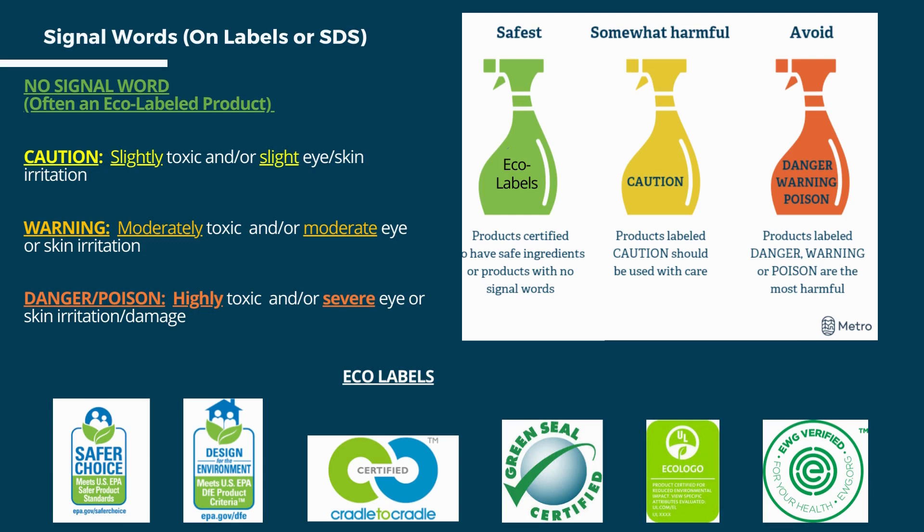The signal words are caution, warning, danger, and/or poison. Signal words are typically found on the back of the product label. If they aren't there, that's a good indicator the product should have few health impacts. Many such products are certified under eco-labels such as EPA Safer Choice, Green Seal, Eco Logo, or EWG Verified.